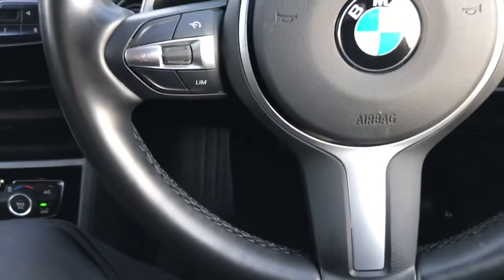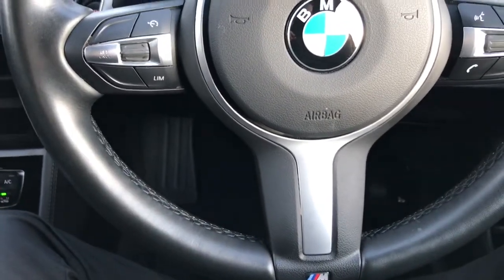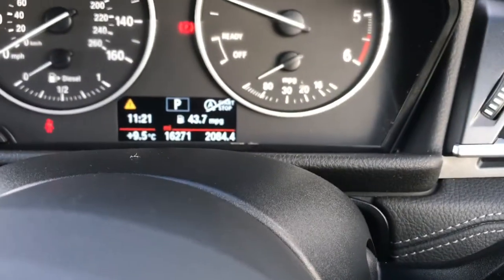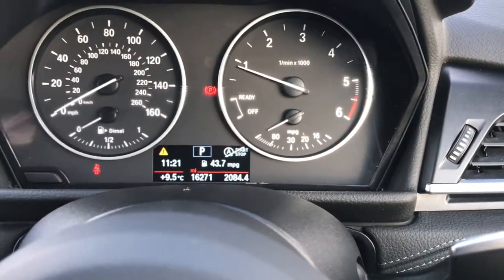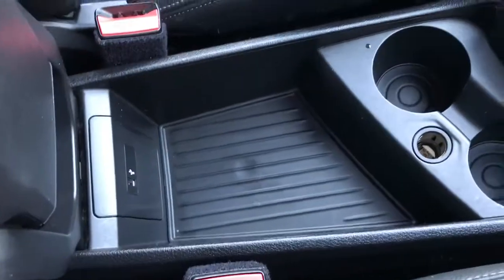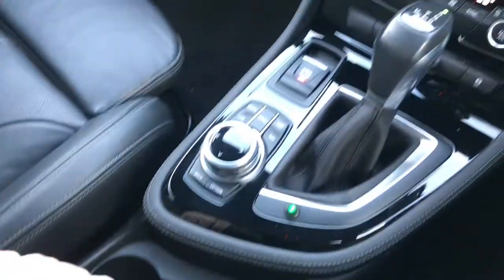It does come with two keys. It's got interior lighting and a multifunctional leather steering wheel with cruise control and Bluetooth settings. It's on 16,271 miles. You've got your leather centre armrest with two separate sections of storage and cup holders.